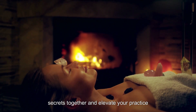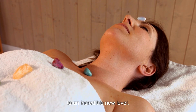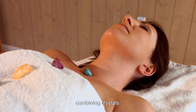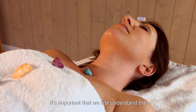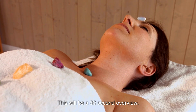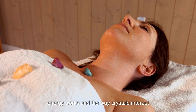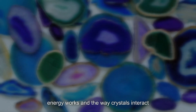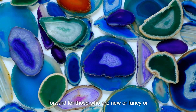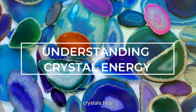It's time for us to illuminate these secrets together and elevate your practice to an incredible new level. Before we dive into our central theme today — combining crystals — it's important that we first understand the basics about crystal energy. This will be a 30-second overview. If you already understand how energy works and the way crystals interact with our body, feel free to fast forward. For those who are new or fancy a refresher, let's start by first understanding how crystals heal.